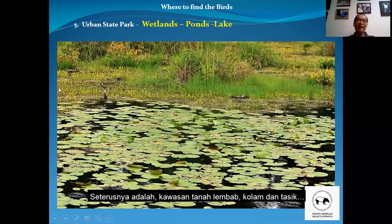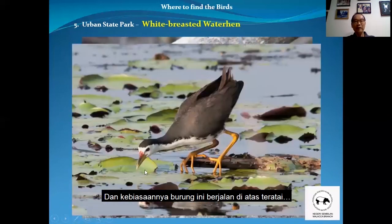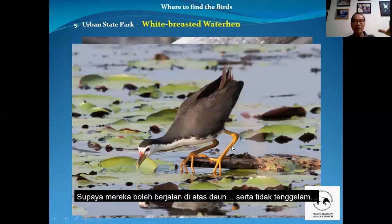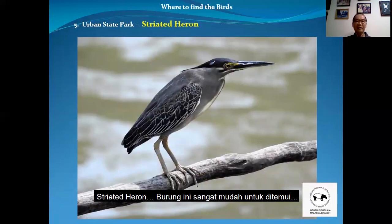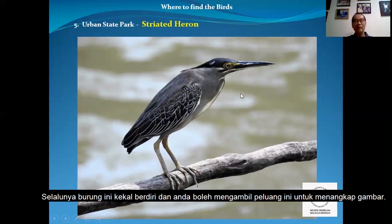Next we look at the wetlands — the wet areas, ponds, and lakes in our taman. You will see water birds here. The white-breasted waterhen has a white breast and you see them sometimes walking on the lily pads. They have very broad feet so they can walk on the leaves without sinking. These are very shy birds — if you go too near, they will disappear and run away very fast. The striated heron is easy to see — once you see them, if you do not make too much noise, they will stay very still for you to have a good view. Do not go too near — move slowly, step by step, and don't rush towards the bird. Most of the time they will stay and give you a good time to capture the photo.